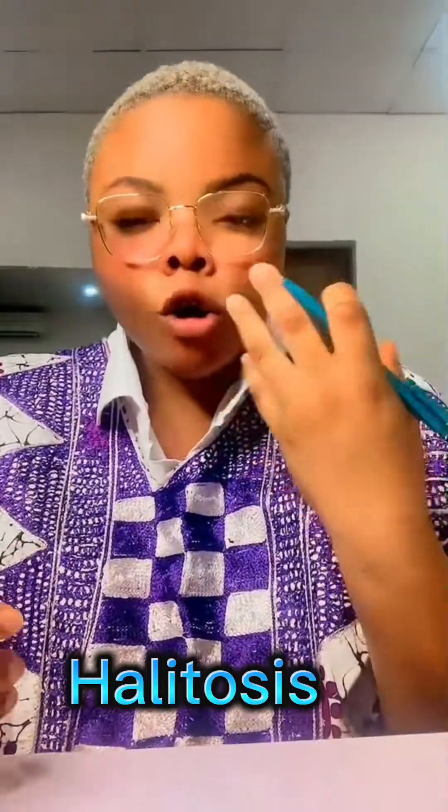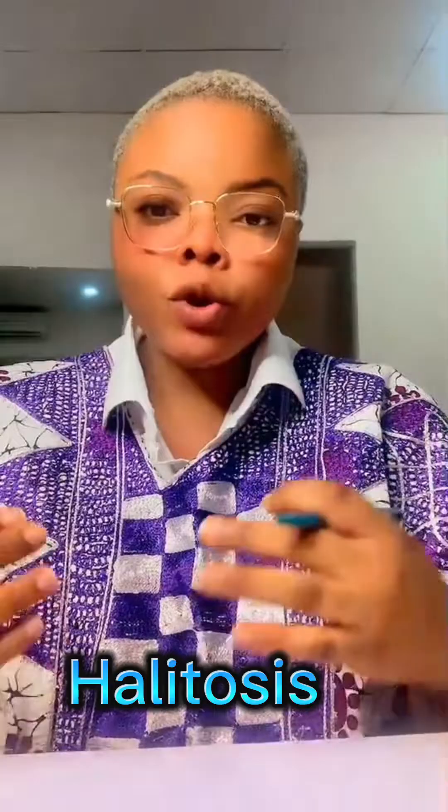Another sign, very important, is mouth odor. When the person speaks to you, or you yourself notice that you're smelling and your mouth has odor — this is another serious sign of kidney failure.